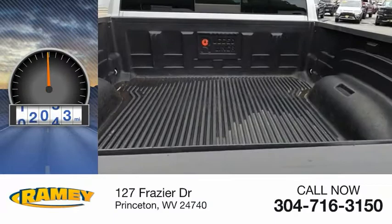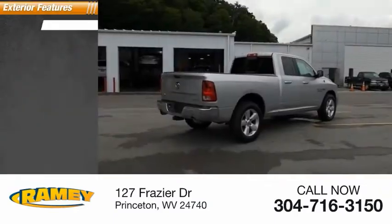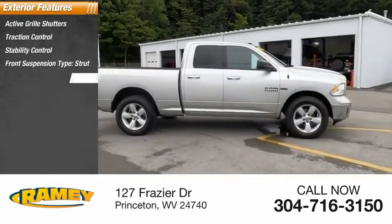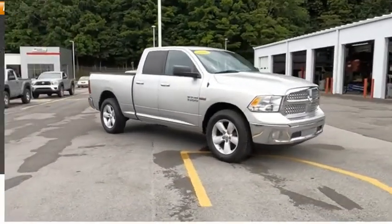This vehicle has less than 85,000 miles. Here are some of this vehicle's great options: active grille shutters, traction control, stability control, front suspension type strut, roll stability control, auxiliary transmission fluid cooler, braking assist.